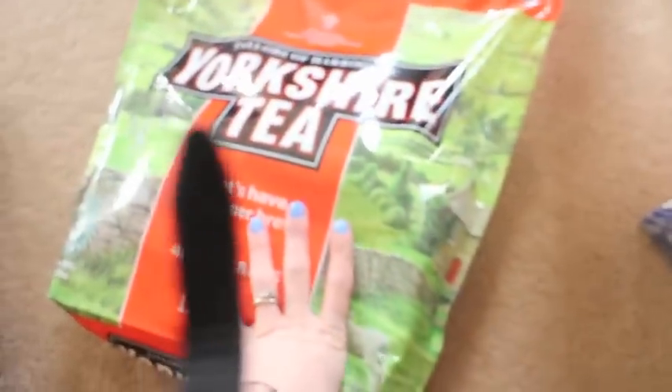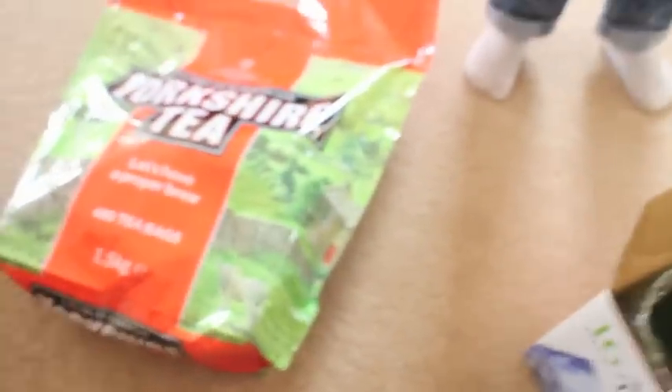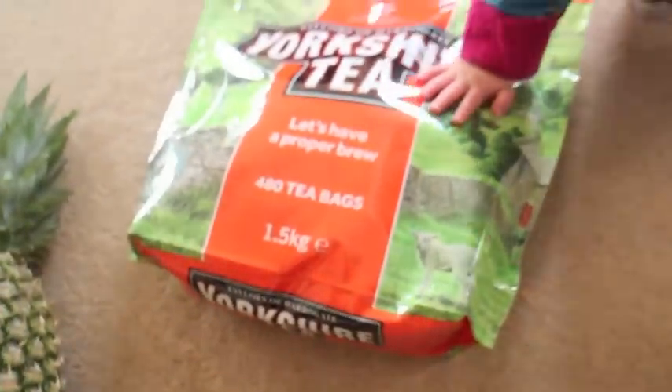I got some Yorkshire tea for my dad — he wanted those. They were 480 bags for like £5.50 or something ridiculous. I've got some chocolate chips for us because we've just run out — they're £5.50 as well for that big pack.